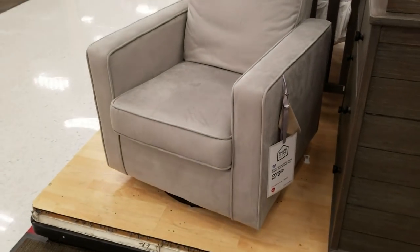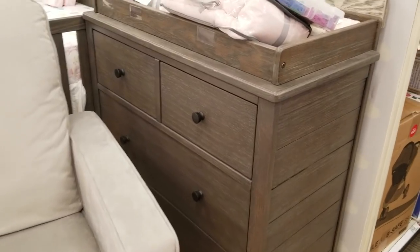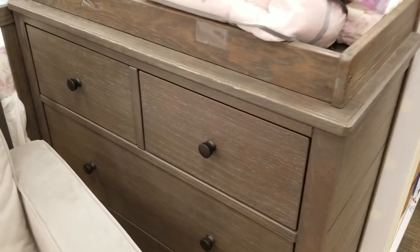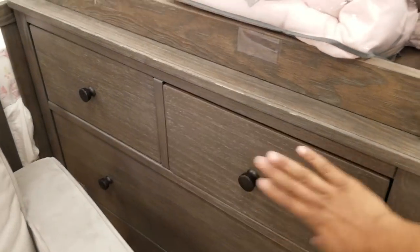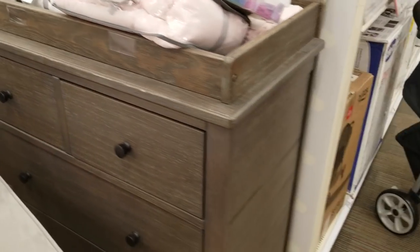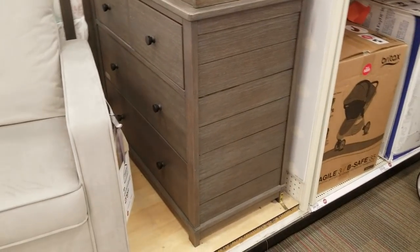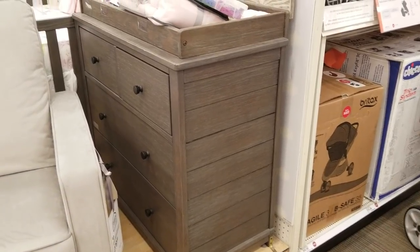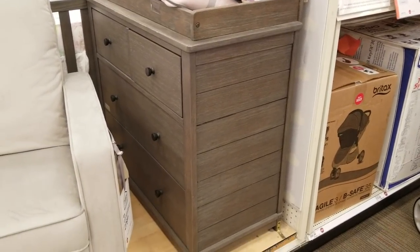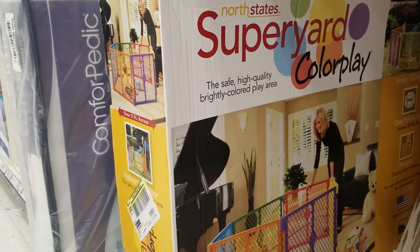When getting something to store the baby's clothes, just go ahead one time and get a proper dresser or chest of drawers for the baby, because they're going to need it. It doesn't make sense to buy something cheap or too small and then have to get something bigger later — just spend the money and get something proper one time.